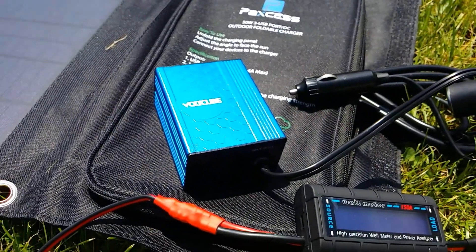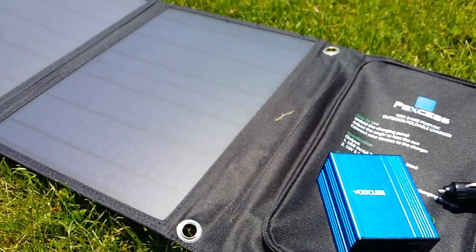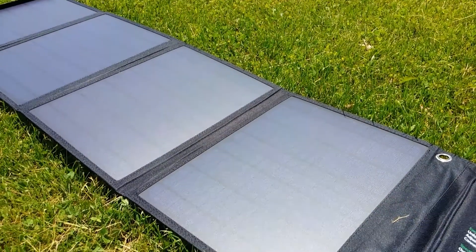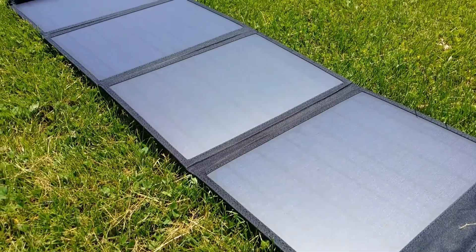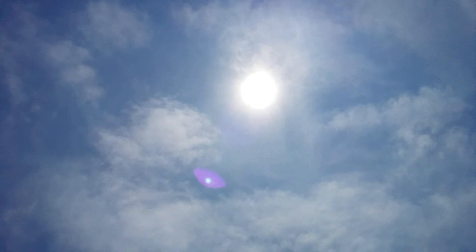I have some of my equipment out here today. Right now it is currently 1:33 p.m., the UV index is over 8, and the temperature is over 80 degrees. It's a mostly sunny day — the sun is directly above my head almost, with very little cloud cover. It's a very optimal day.